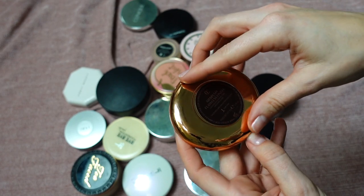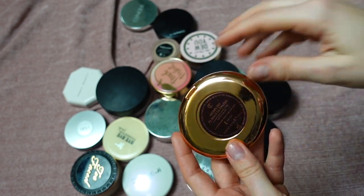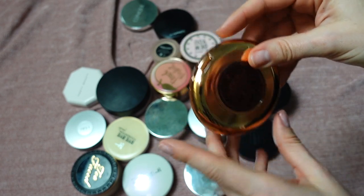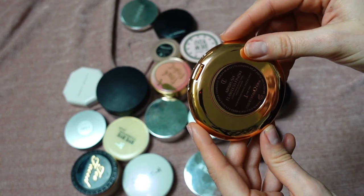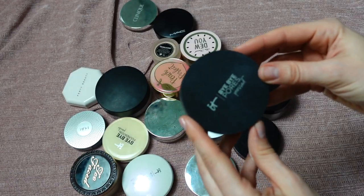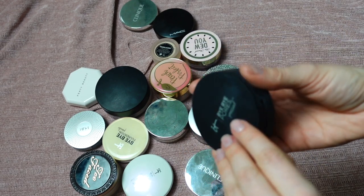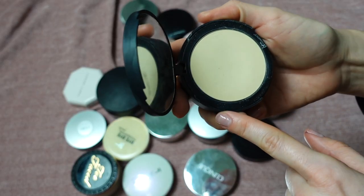This is by Charlotte Tilbury — I just bought this in January when testing the new Beautiful Skin Foundation. I'll have that video linked in the description. This is the Airbrush Flawless Finish Powder in shade Fair. I like it, I'm going to keep it.